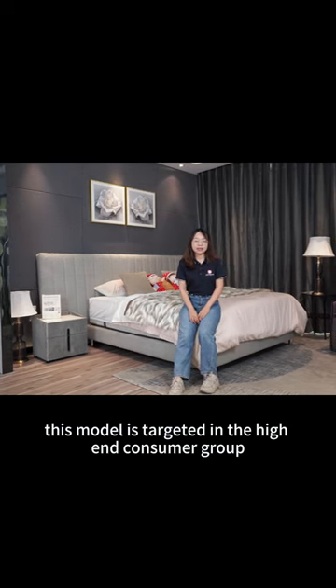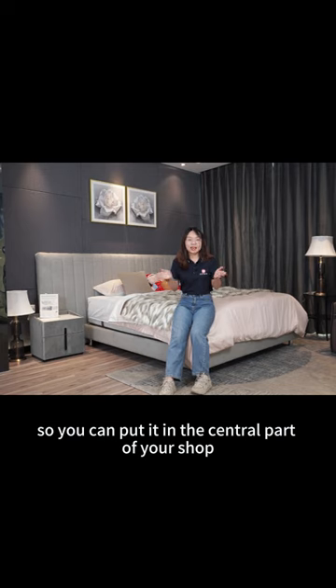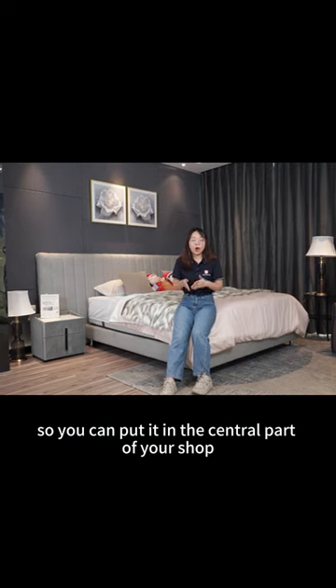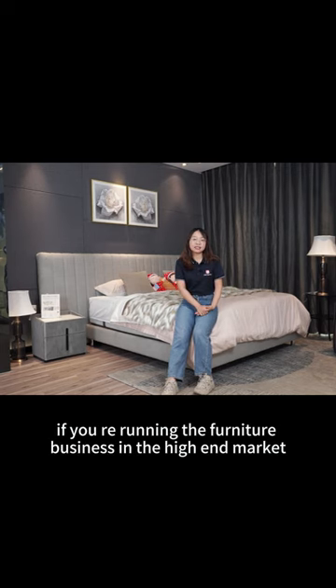This model is targeted at the high-end consumer group. So you can put it in the central part of your shop or maybe the homepage of your online shop. It is suitable for you if you are running the furniture business in the high-end market.